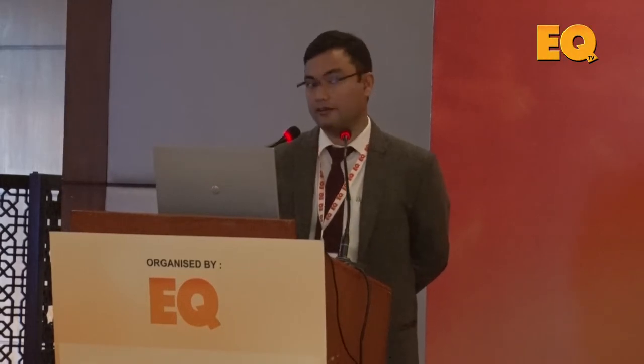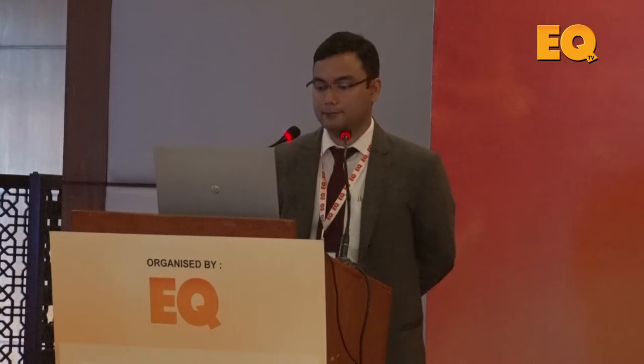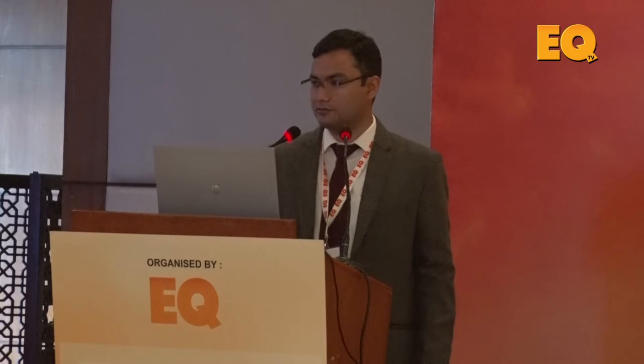Just a quick introduction: Locus Energy happens to be one of the largest independent monitoring providers in the world. We monitor more than five and a half gigawatts spread across more than 150,000 sites. We entered the India market very recently, about a year ago, and since then we've been taking care of international projects — everything outside of the US — from India.